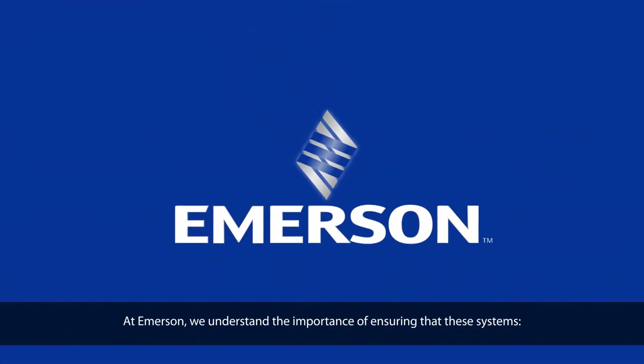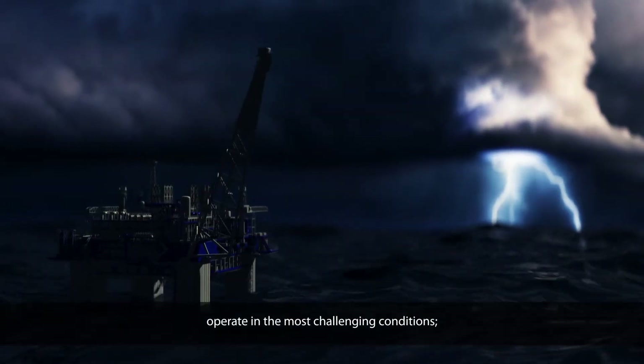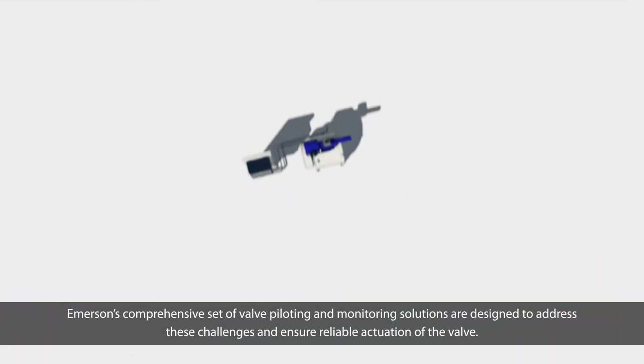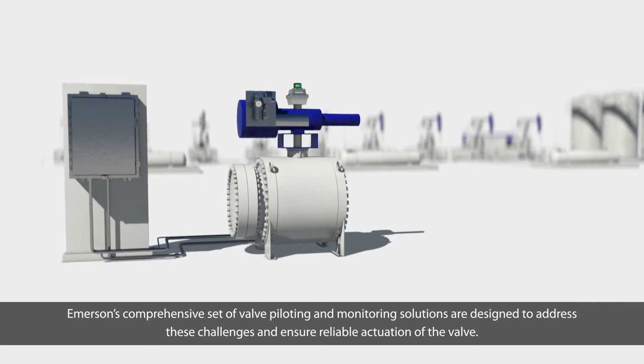At Emerson, we understand the importance of ensuring that these systems respond quickly and reliably when needed, operate in the most challenging conditions, and provide diagnostics and early warnings of potential problems. Emerson's comprehensive set of valve piloting and monitoring solutions are designed to address these challenges and ensure reliable actuation of the valve.